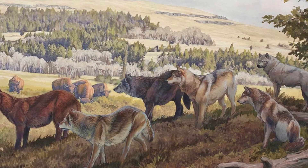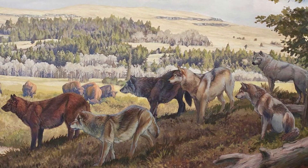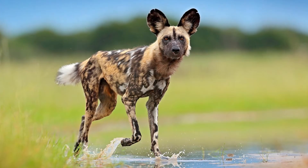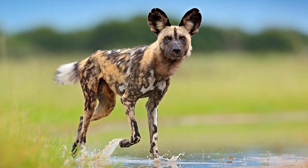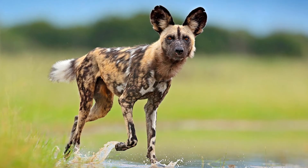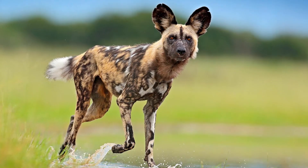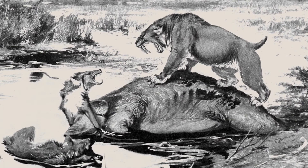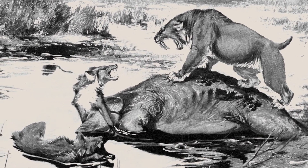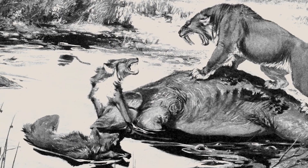In order to effectively hunt their much larger prey, dire wolves likely worked together as a pack. Close modern relatives of the dire wolf, like the African wild dog, are known to bring down prey much larger than themselves using pack-hunting tactics. In addition, the large number of dire wolf remains found in the La Brea Tar Pits implies that many individuals of this species fed there together.